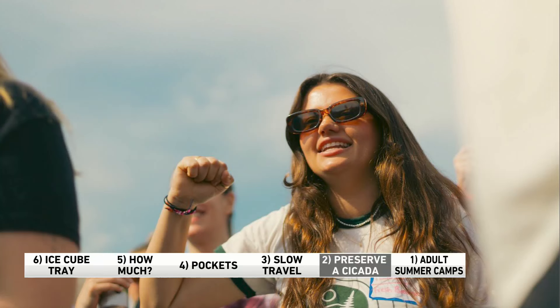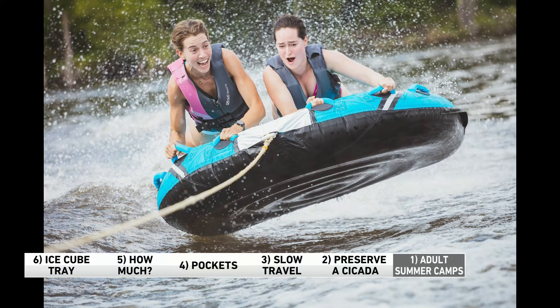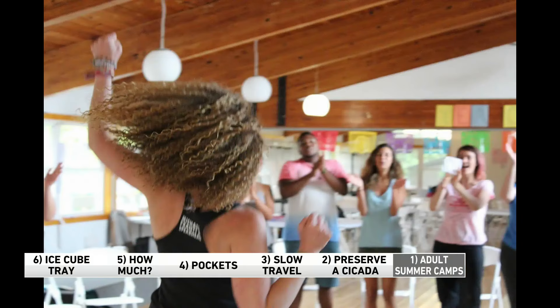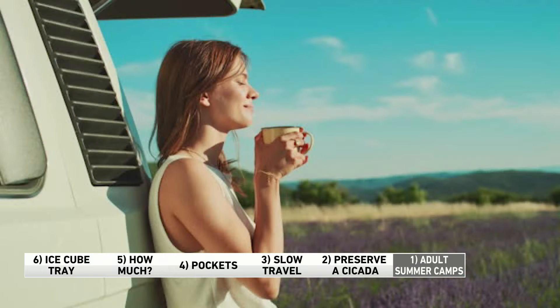Number one: more adults are heading to summer camps, especially younger women. They're paying a few hundred bucks to take part in weekend camps for women only, and they get to do the same stuff they used to do when they were kids — they swim, make s'mores around the campfire, go horseback riding. Instead of tents, they've got more high-end lodging options. They've also got unlimited wine instead of juice boxes. The wait lists are long for these camps, because a lot of Gen X and millennial women say they're having a hard time meeting people and making new friends.